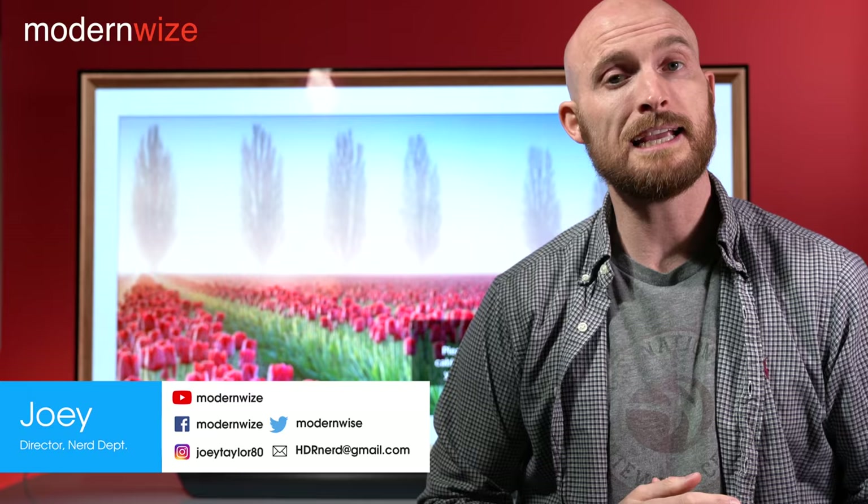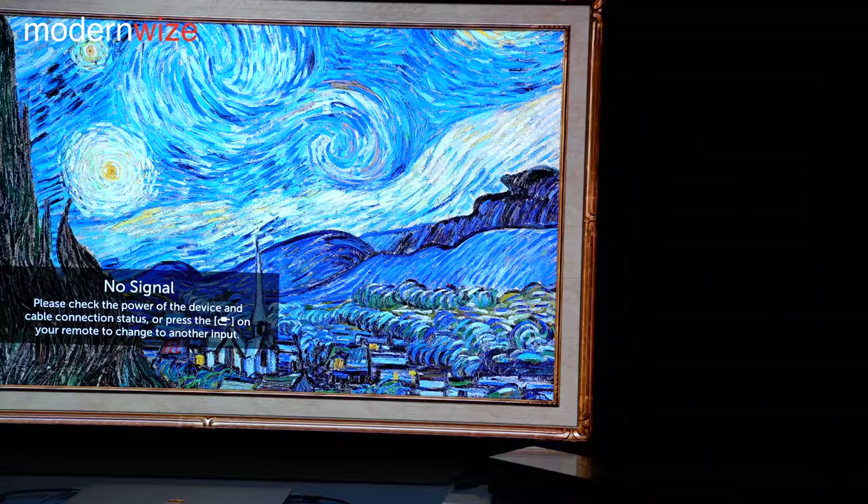What's happening? Joey here. Today we're going to take a look at the 2018 LG C8 OLED 65-inch TV and how it compares to the 2017 LG B7 65-inch OLED TV.